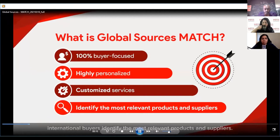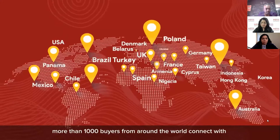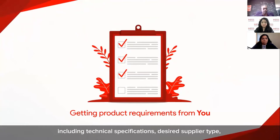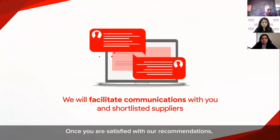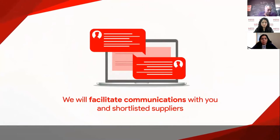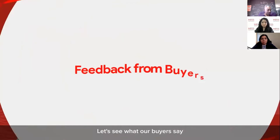Global Sources Match is a customized service to help international buyers identify the most relevant products and suppliers. In 2020, Global Sources Match helped more than 1,000 buyers from around the world connect with quality Asia-based suppliers through private business matching and online meetings. The process starts by getting product requirements from you, including technical specifications, desired supplier type, certifications required, and export markets served. Our dedicated match team then shortlists matching products from verified Global Sources suppliers. Once you are satisfied with our recommendations, we facilitate communications between both parties. 99% of buyers find suitable suppliers through Match.